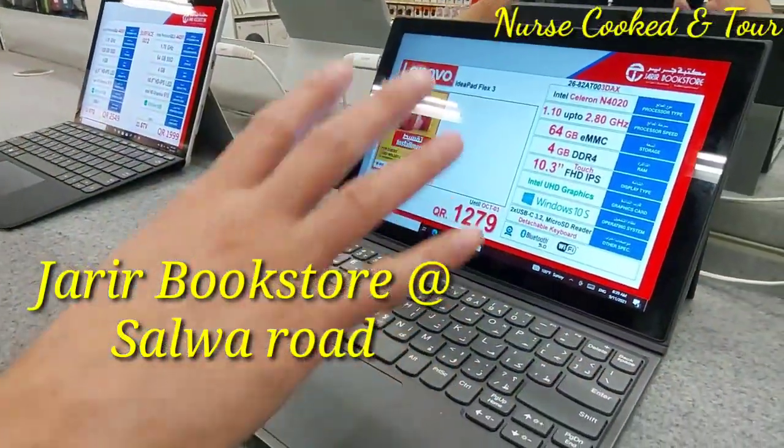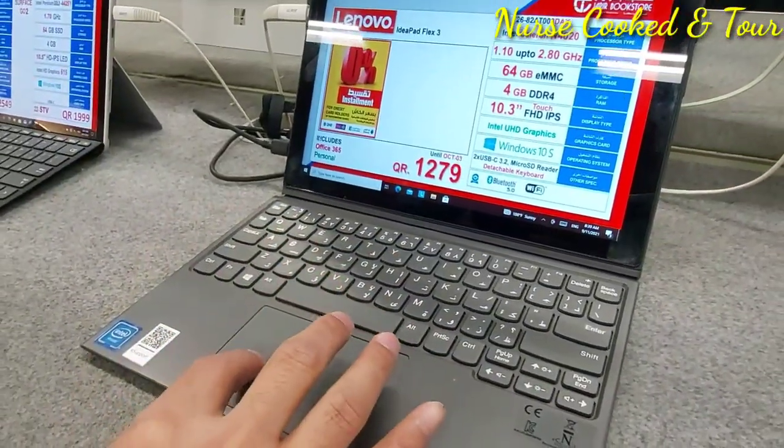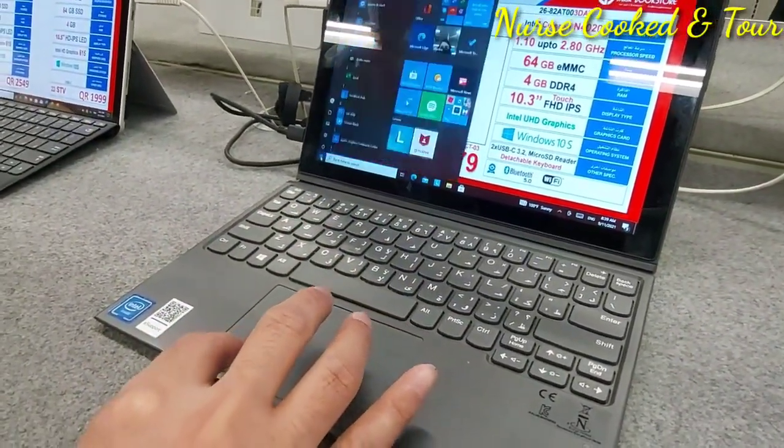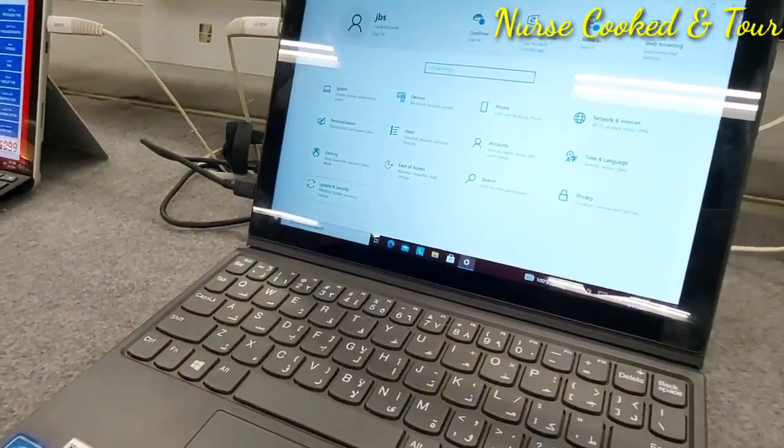Assalamu alaikum warahmatullahi wabarakatuh. Hi everyone, welcome to my channel. Join me for a short quick tour at Jarir Bookstore located at Salwa Road.